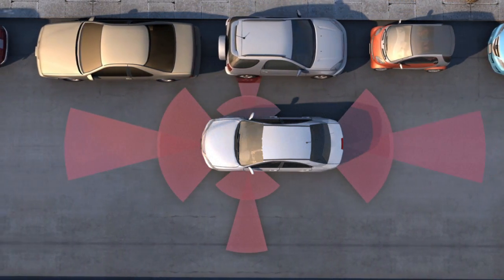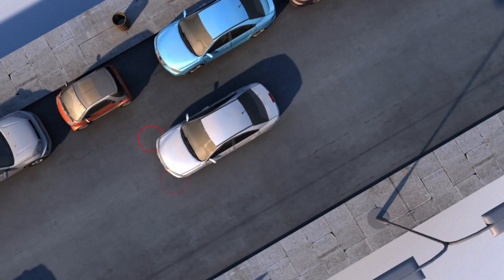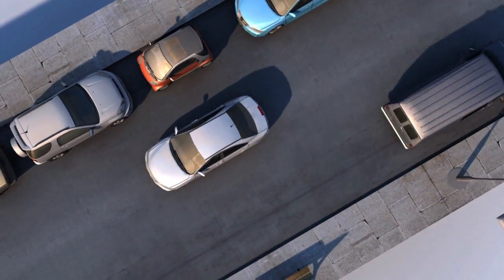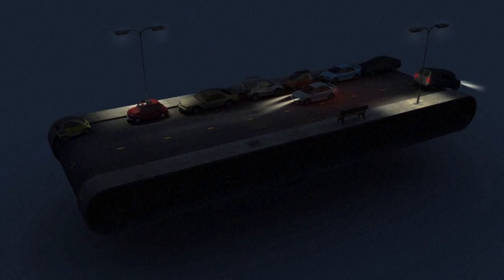Cameras dotted around the vehicle scan the rest of the road. Others read traffic light signals or road signs. A variety of radars are used to sense close or distant objects, giving the car a range of up to 200 metres, even at night.